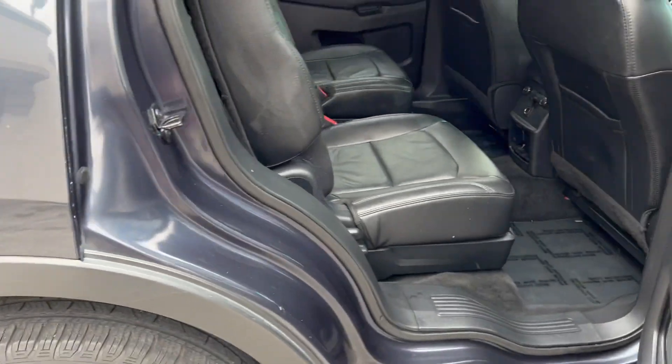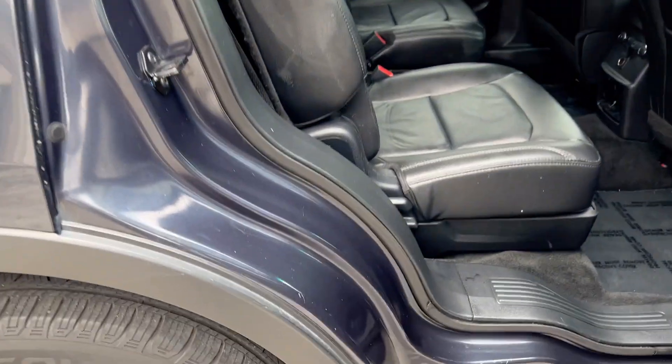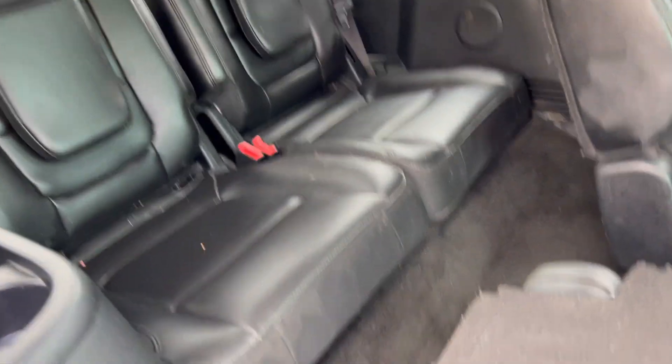We're going to have this for $17,866. There are your second-row buckets — of course, these fold flat and tumble to access your rear seat.